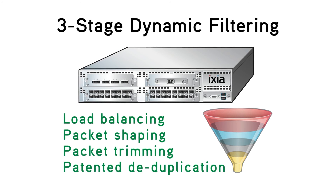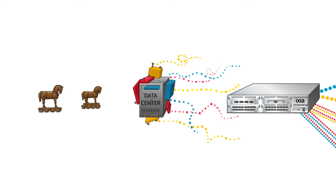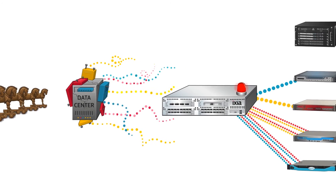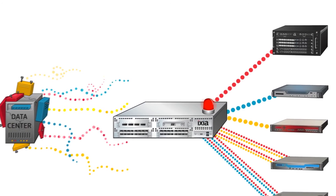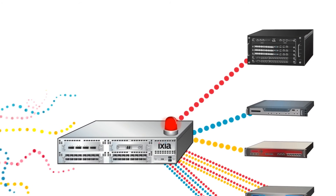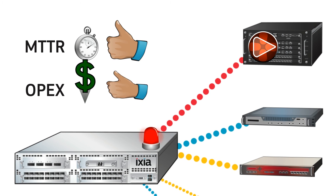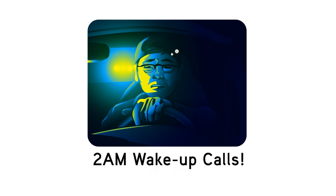When a network security event does occur, NTO's robust automation features kick in to enhance your monitoring tool's ability to observe, react, and record the event, dramatically improving MTTR and OPEX. This also eliminates those 2 a.m. wake-up calls, change board approvals, and risk.